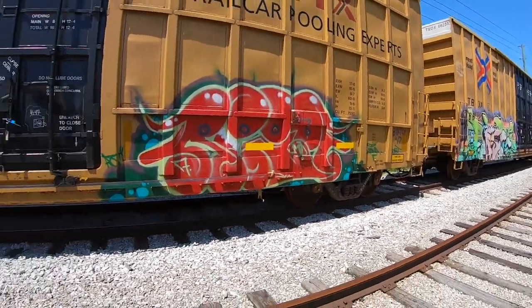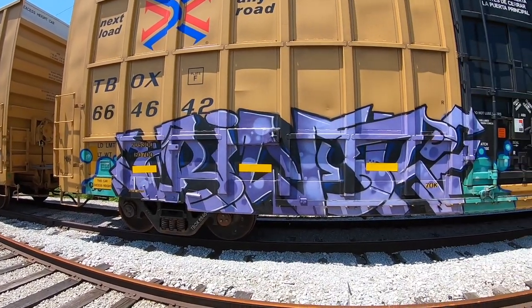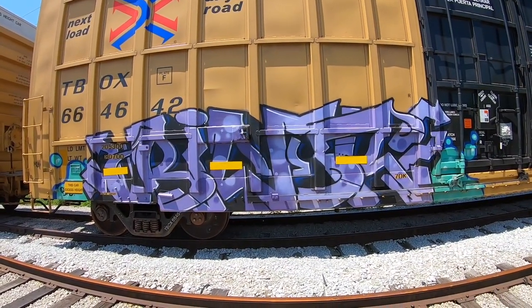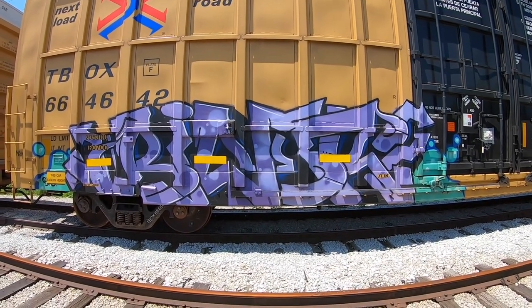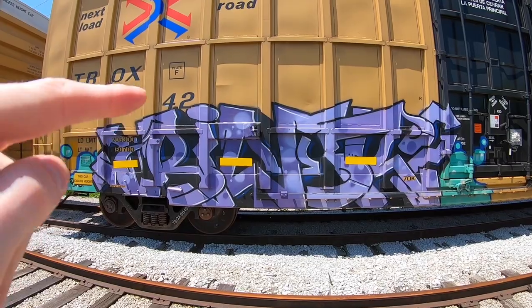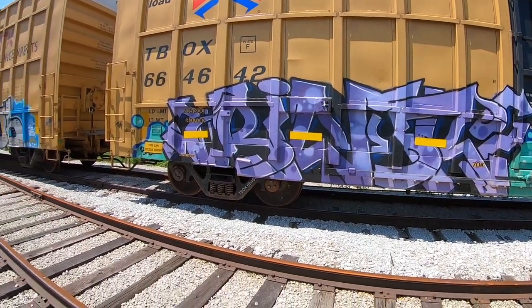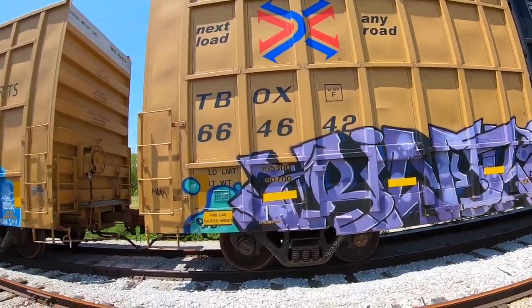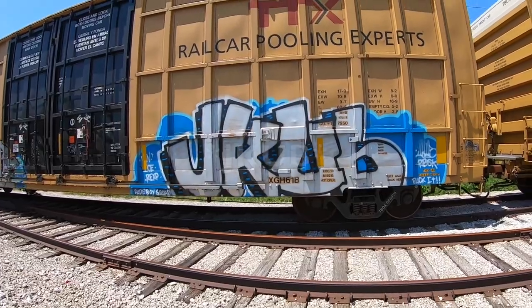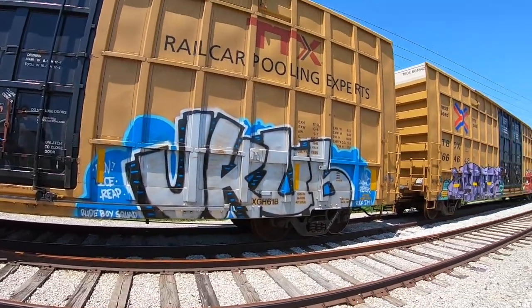Cool little almost throwy style there. If I were this guy I would have continued the green up here a little bit, just to emphasize the background a little bit more, but it looks super dope — loving that one. Got a U-Cub piece here, big and simple, nice.